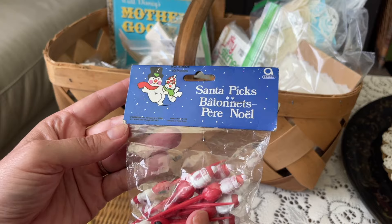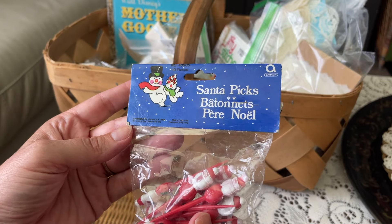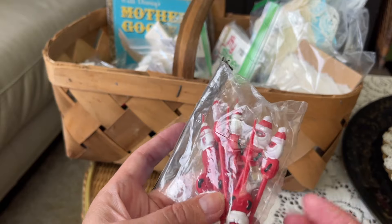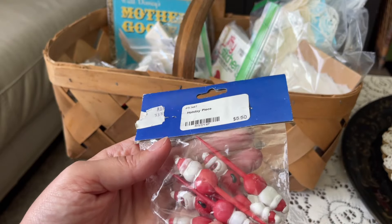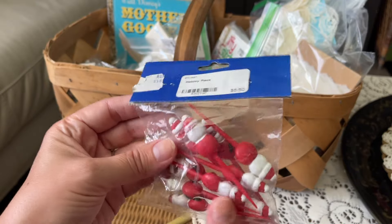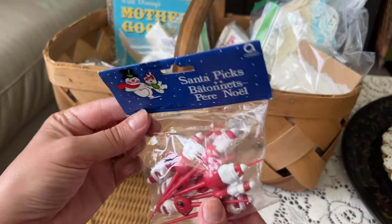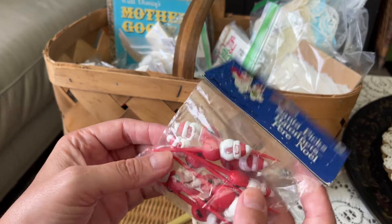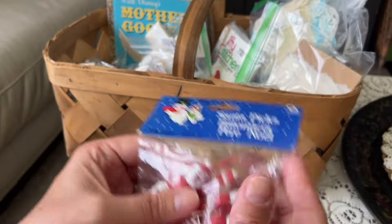I got a ten-pack of Santa picks - new old stock. They're little Santa Claus on little appetizer picks and I paid five dollars and fifty cents for these. Things like this are very hard to come by, so when you find them you have to grab them. They're very cool, very retro.